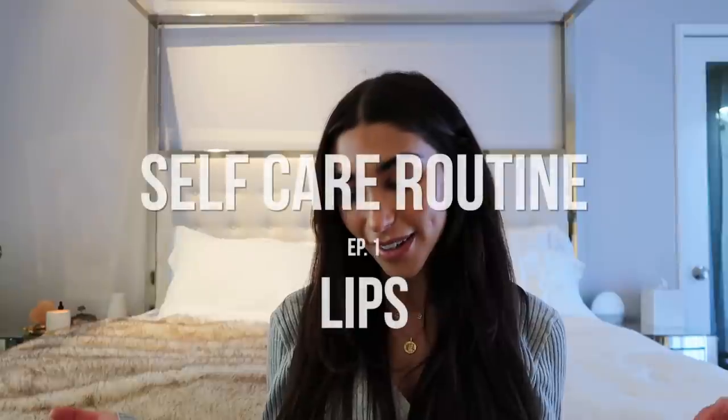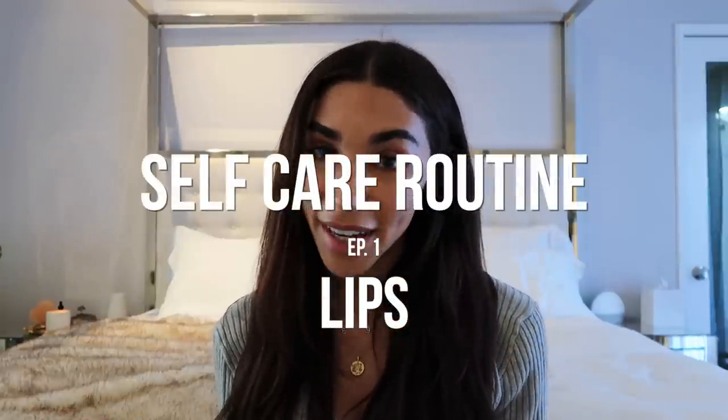So this is my self-care series lip routine video. Let me know what other self-care things you want to see in this series. I'm going to be doing some on productivity self-care, diet self-care when it comes to my body, vitamins — all the things I do to keep myself performing and feeling my best.